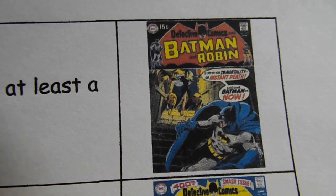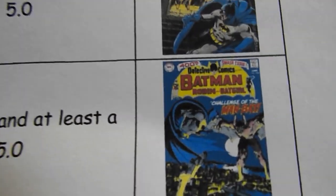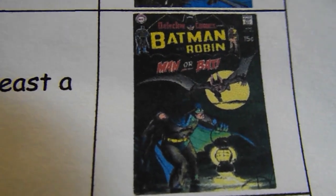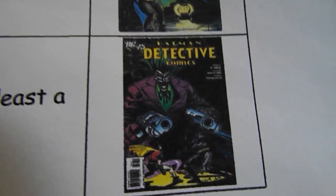Detective Comics number 400, complete and at least a 5.0 — has Man-Bat on the cover along with Batman of course. Detective Comics number 402, same criteria, also a Man-Bat cover. Detective Comics number 866, complete and at least an 8.0.